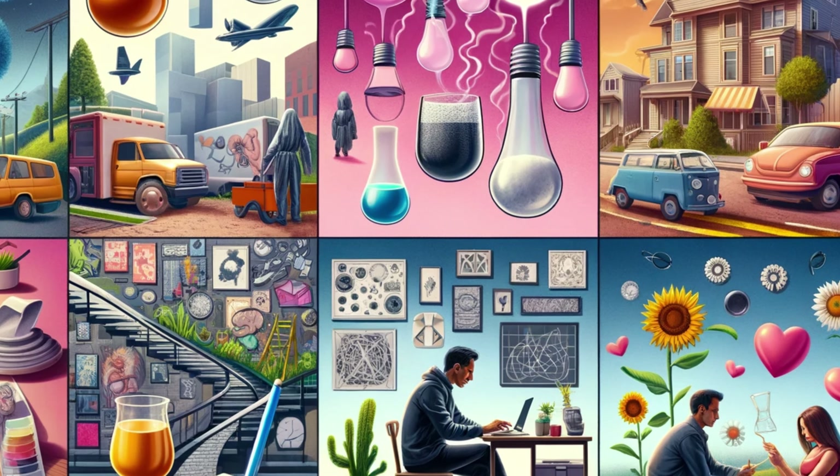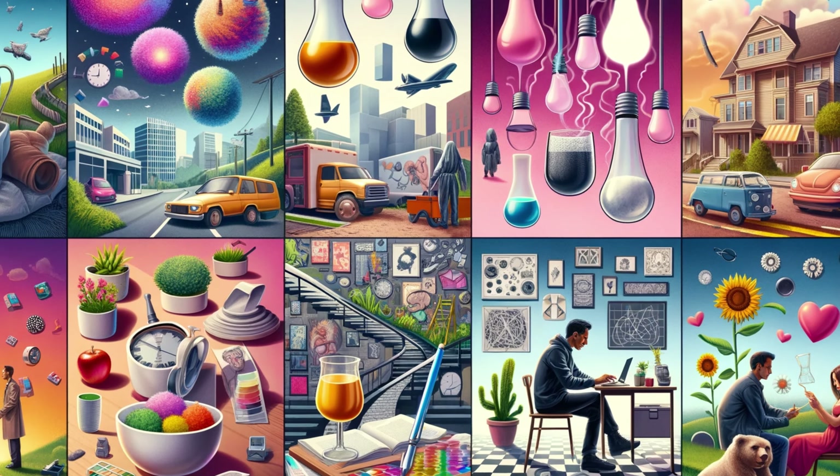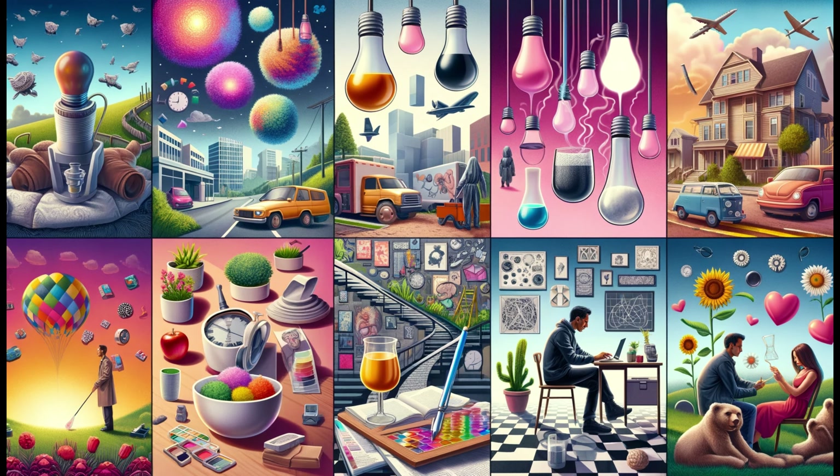As we conclude, remember — the power of choice lies in your hands. When you next encounter that vibrant cherry pink, pause and ponder: is it erythroxene? Stay curious, stay informed, and most importantly, stay healthy.